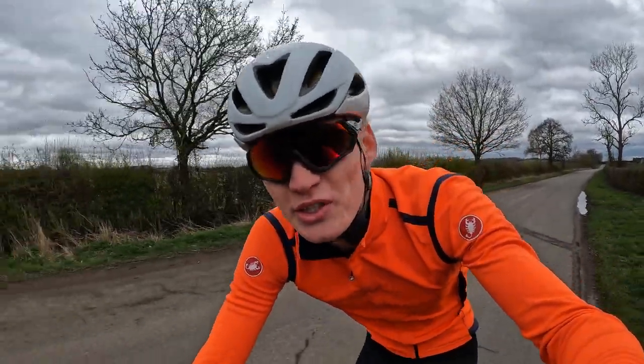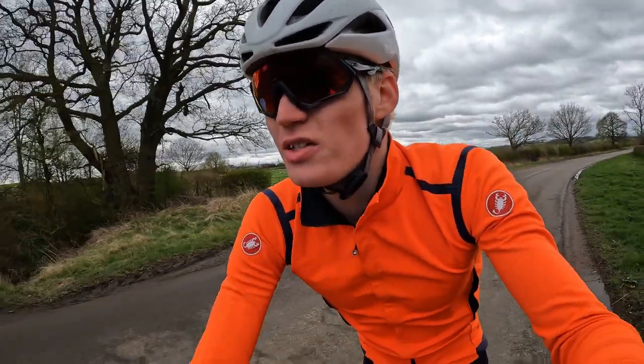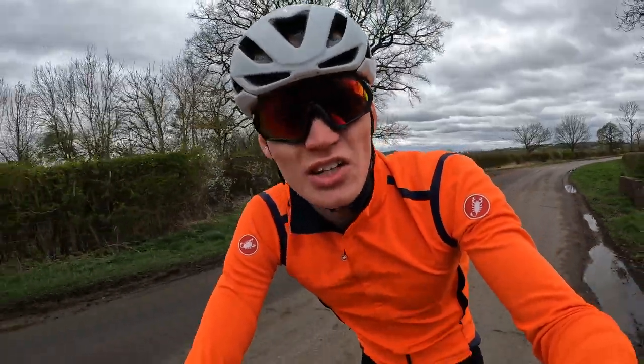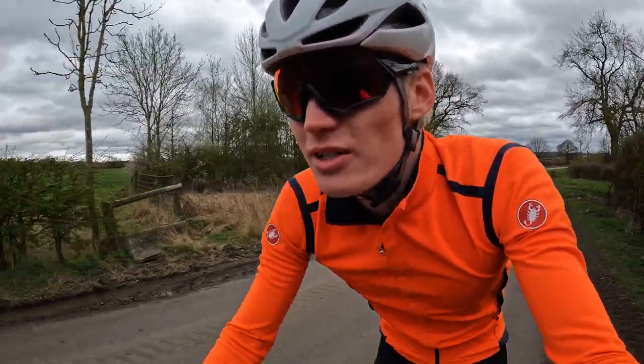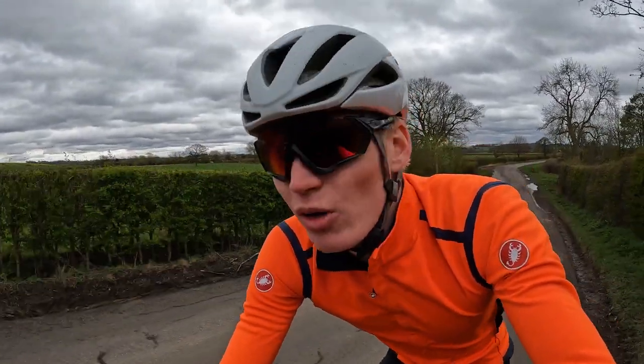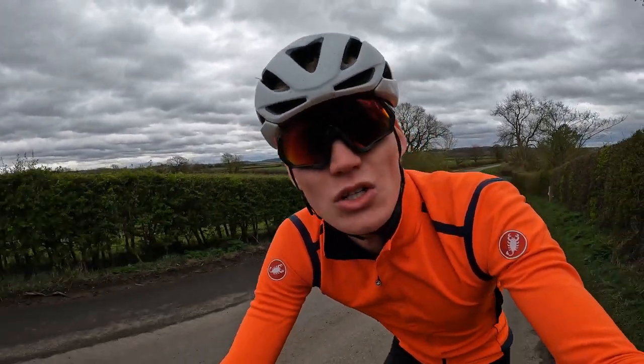Got the standard winter kit on today — Castelli Perfetto RoS jersey that I've been wearing since I started cycling. Crashed it a couple of times, patched it back up, still works lovely. And got the bibs on, although that might be a mistake — it's a bit warmer than I was expecting.